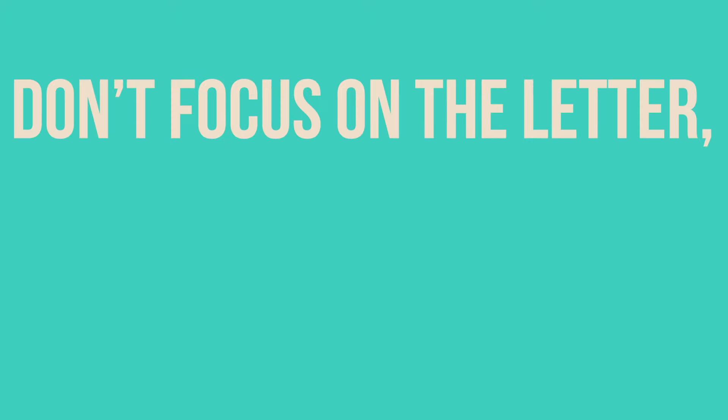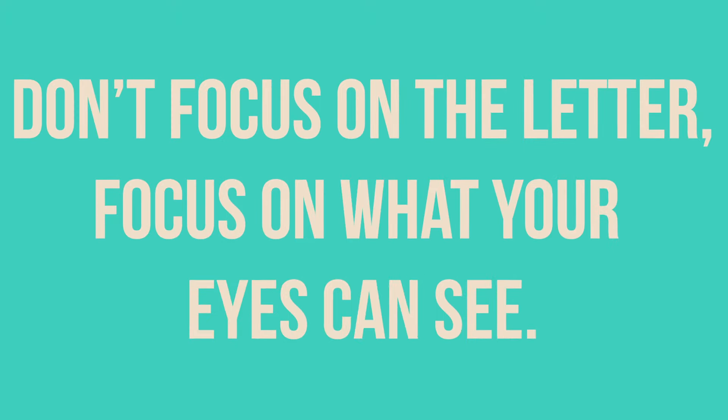Don't focus on the letter — focus on what your eyes can see. If a G and an I look exactly the same to you, then go with an I. You'll save money.